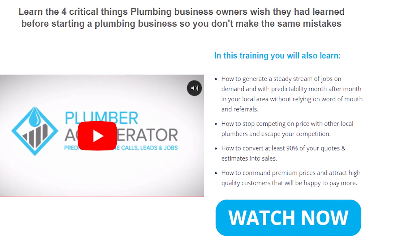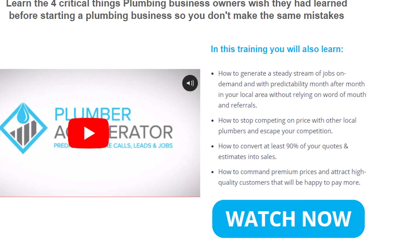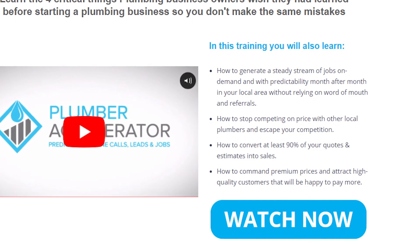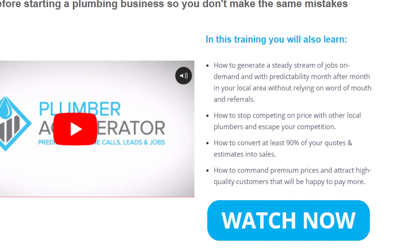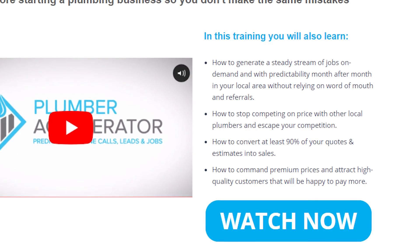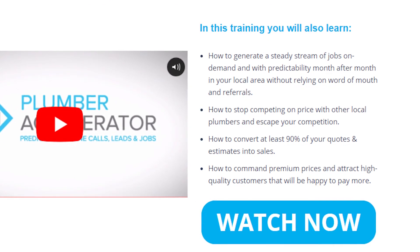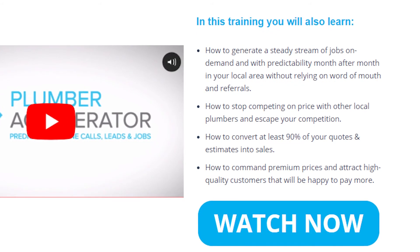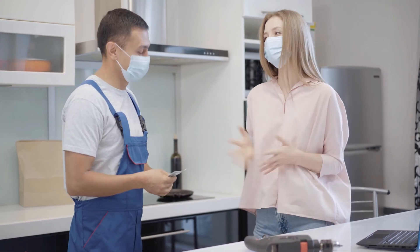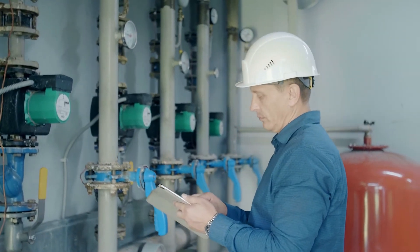In this free training video, you will also learn how to generate a steady stream of jobs on demand with predictability month after month in your local area without relying on word of mouth and referrals, how to stop competing on price and escape your competition, how to convert at least 90% of your quotes into sales, and how to command premium prices and attract high-quality customers. Click on the link in the description below the video. Thanks for watching.